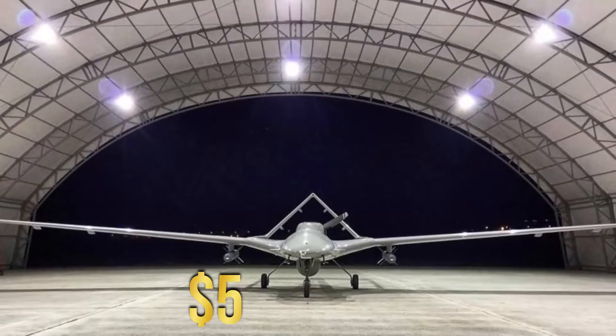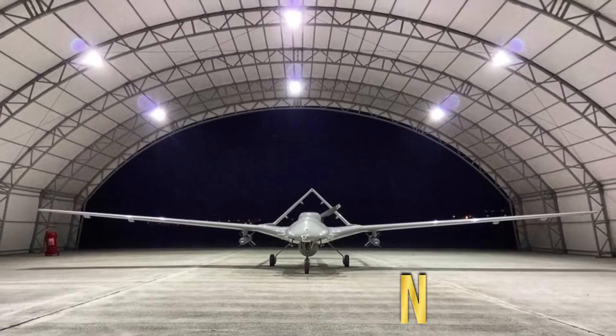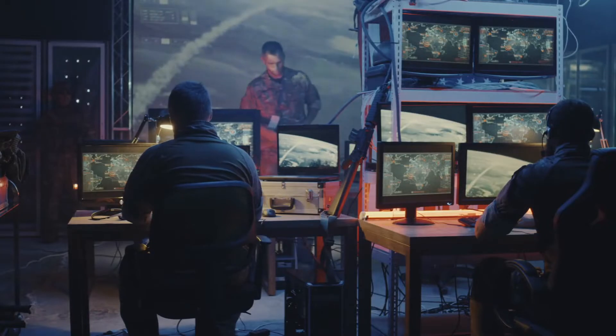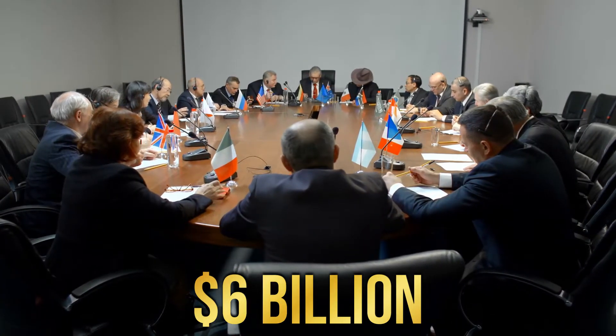In 2022, Turkey surprised itself and the world by hitting a record of $4.4 billion in arms exports, larger than its export target for the year. This figure is larger than the annual defense budget of some countries. With the newfound success of its armed industry, the government is setting a target of $6 billion for the year 2023.